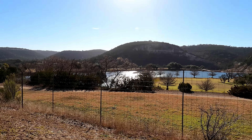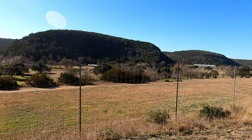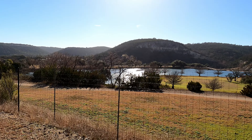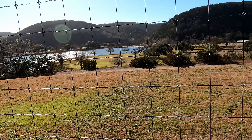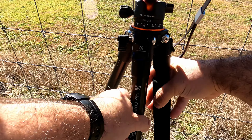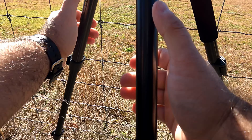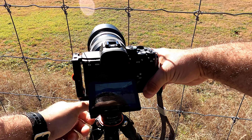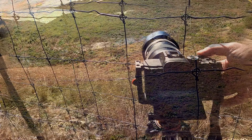All right guys, check out this spot here. Wow, this is beautiful. I really want to get this lake in here, but I kind of got to get down this little hill without falling. I'm not the least clumsy person in the world. We're gonna try to get enough of this lake here and the hills. Just center it like so.